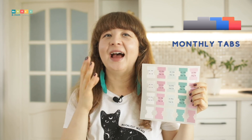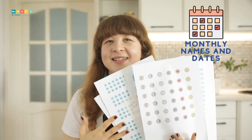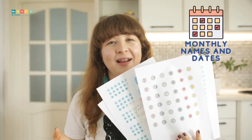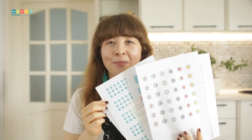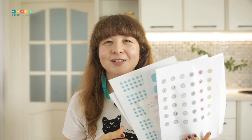Monthly tabs. I really love tabs. And while you can use plastic sticky tabs to mark your months, these printable tabs are so much better. You can choose from dated or undated tabs, and I even left a few blank tabs for you to mark other sections in your planner. Monthly names and dates — these are great for undated planners, and I even added numbered stickers that you can use to personalize the planner any way you need to.